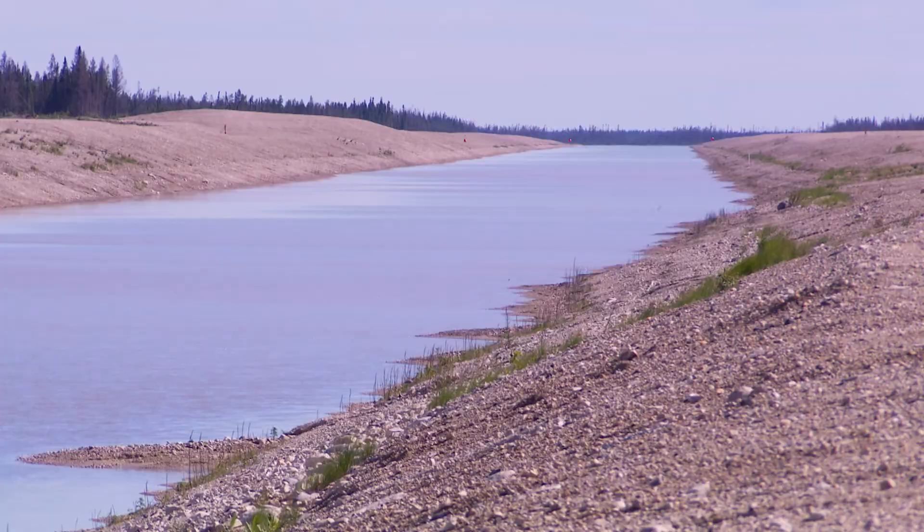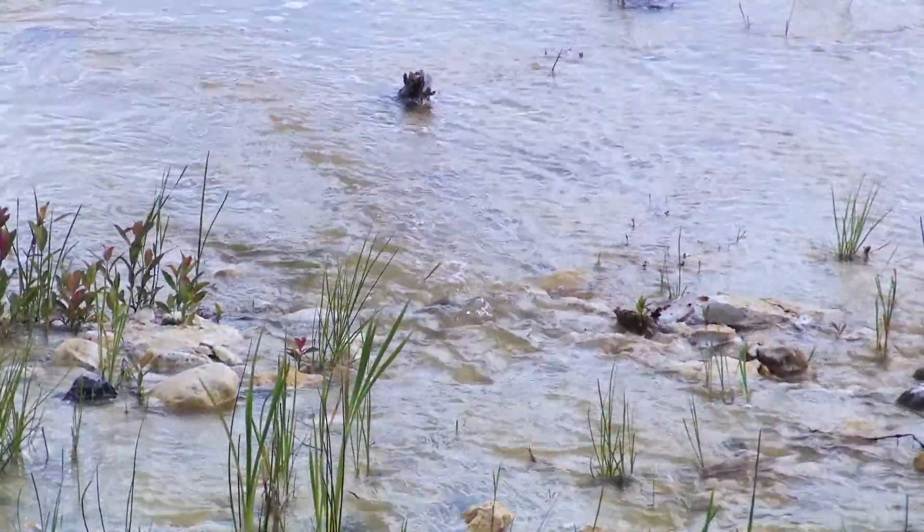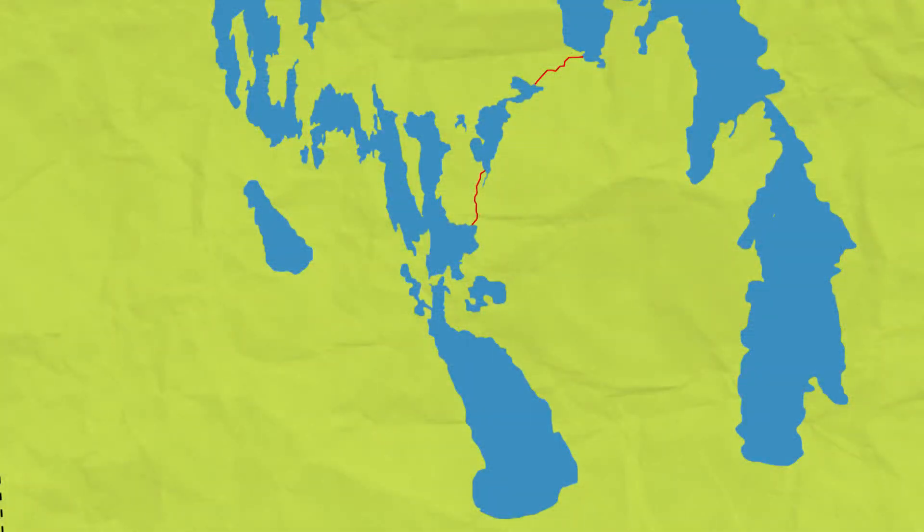When finished, the project will result in significantly greater ability to manage water levels. These new waterways will work hand-in-hand with the existing Fairford River water control structure, and will help regulate water levels on Lake Manitoba and Lake St. Martin.